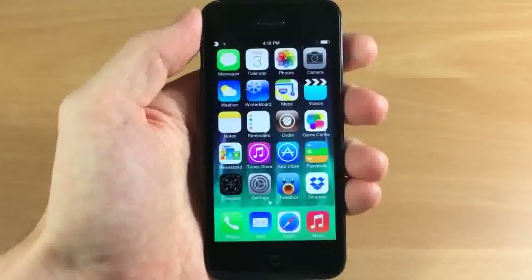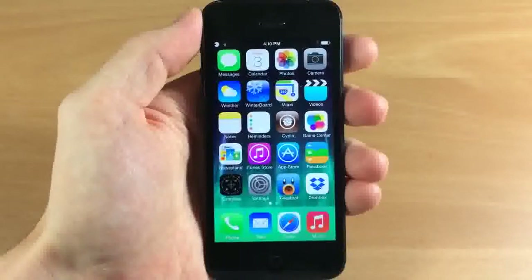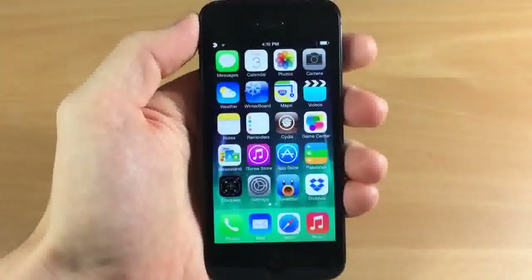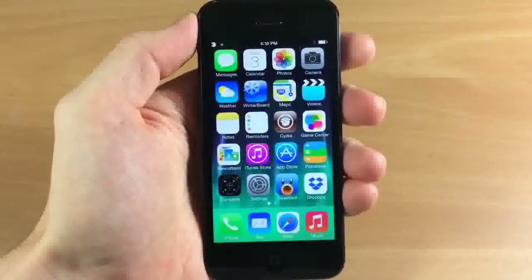This theme just hit Cydia and it's called the Perfect iOS. I just want to give you a quick look at what iOS 7 looks like right now before I apply the theme. So let's go ahead and check it out.